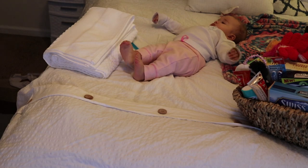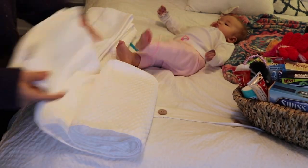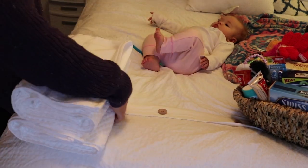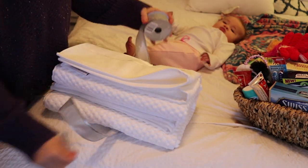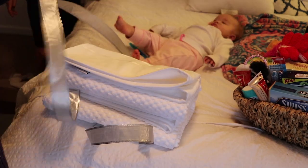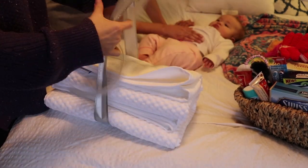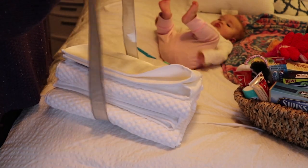I went out and bought fresh towels for my guests and I just wanted to display them nicely, because most times when people come in from a long trip the first thing you want to do is hop in the shower. So I bought this ribbon from the Dollar Tree and I'm just going to put a bow on it and lay it right on their bed.